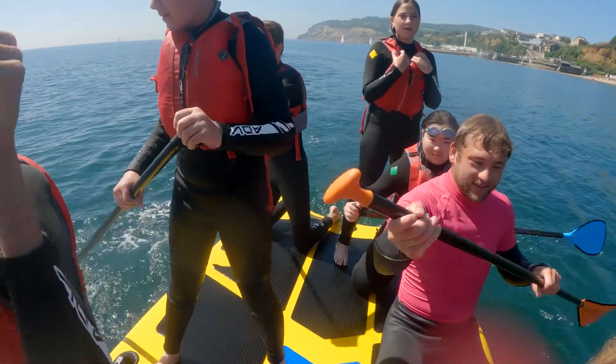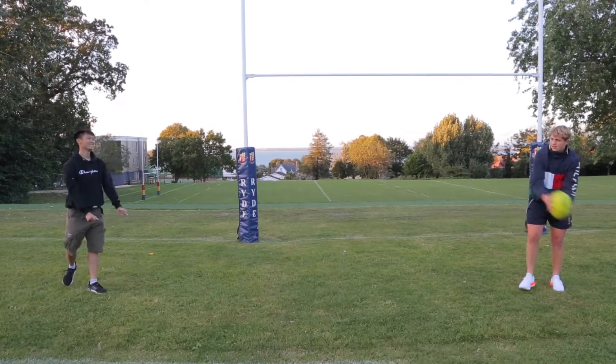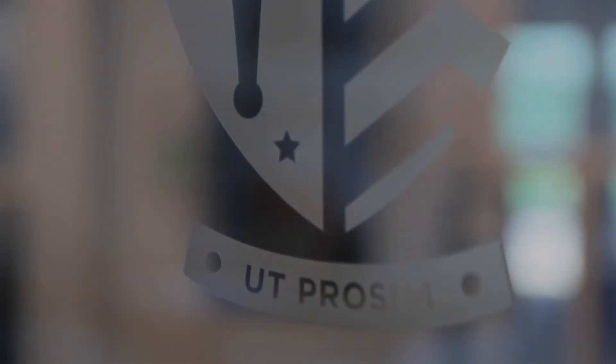Currently, we have five continents represented at our boarding houses. The life lessons and cultural experiences that I gained through living with such a diverse group of people are invaluable. I hope that I will see you around the house soon, as this has been one of the most significant decisions in my life and I can strongly recommend it to anyone.